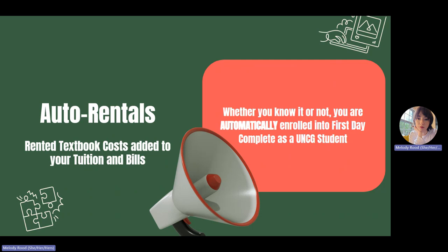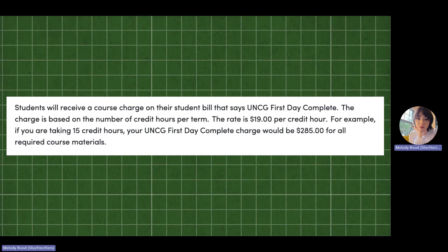This is true for both undergraduate and graduate students. If you do not wish to be in the program but you do not take action to opt out, then you will automatically be charged. First Day Complete charges you a flat rate per credit to allow you rental access to all of your materials for the semester, usually in a digital format.